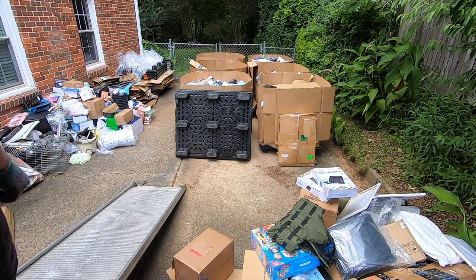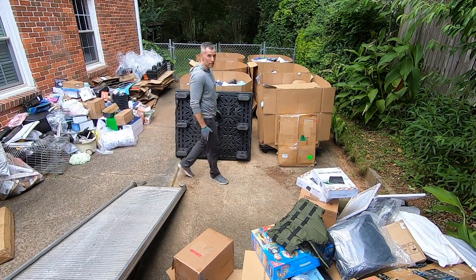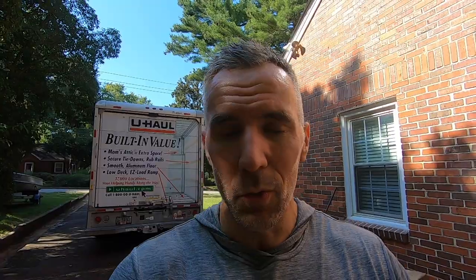Welcome back. So these seven pallets of lost cargo I'm about to go through — it would take way too long to go through entire pallets with you, so I'm going to go through like half a pallet or one pallet.